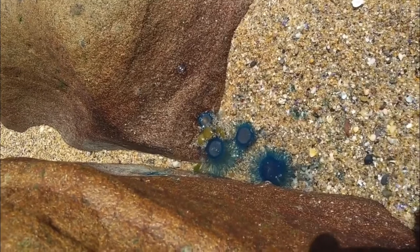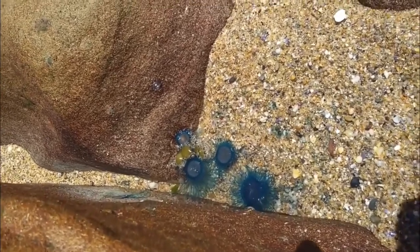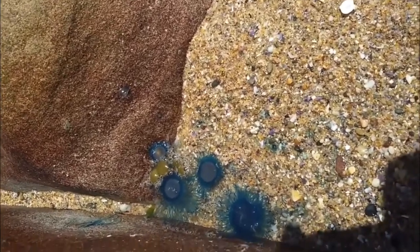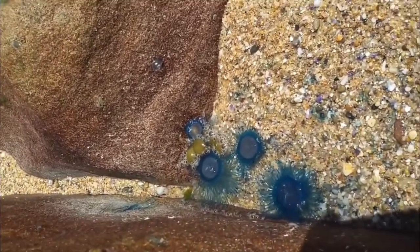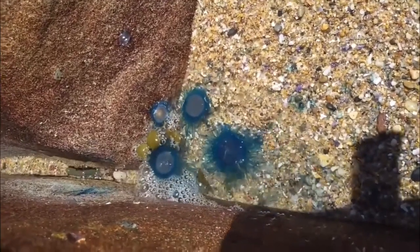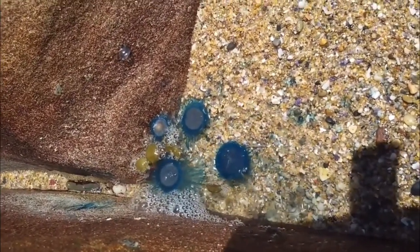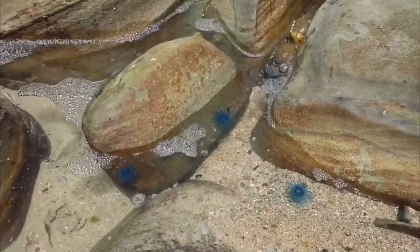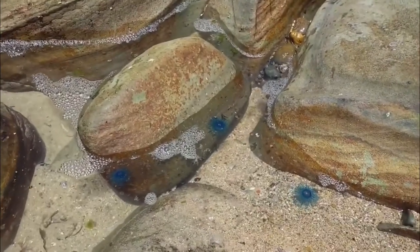These animals can be found in warmer waters in places such as the Gulf of Mexico or the Mediterranean Sea. They are hermaphrodites, which means they possess both male and female reproductive organs — the polyps responsible for reproduction will release both sperm and eggs into the water column, which fertilizes and results in larvae and eventually the formation of a single individual polyp.